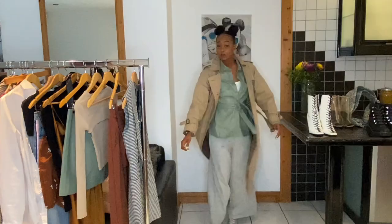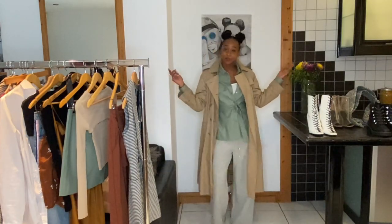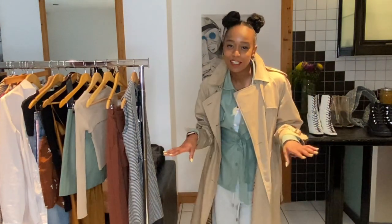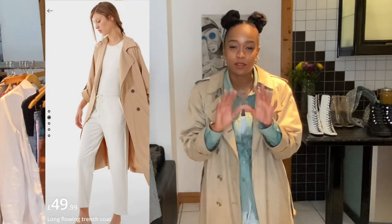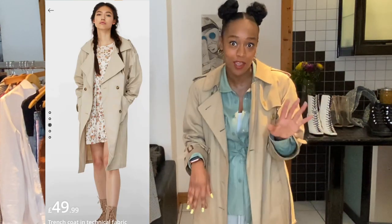However, it has been pretty nippy in London, so you could always throw on a trench coat. Now, I am definitely not going to lie - this one is actually my vintage Burberry trench. But I promise you, Stradivarius has some really similar ones at a fraction of the price.